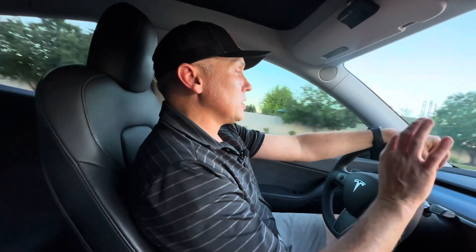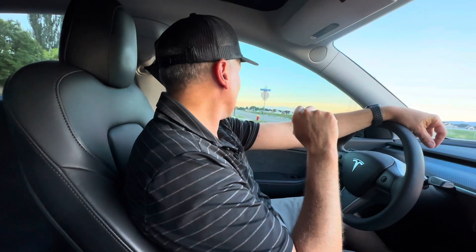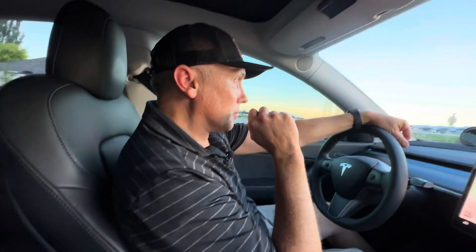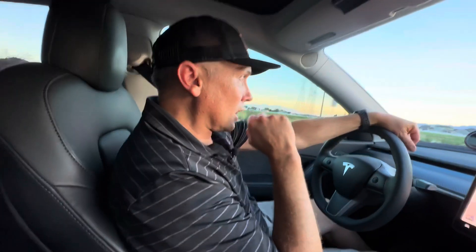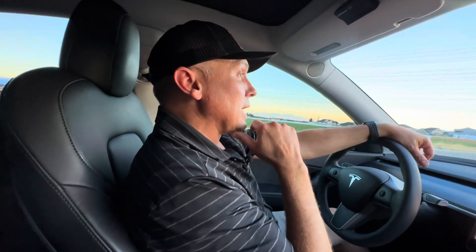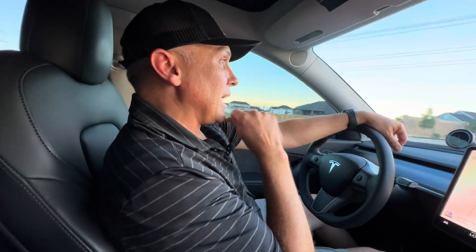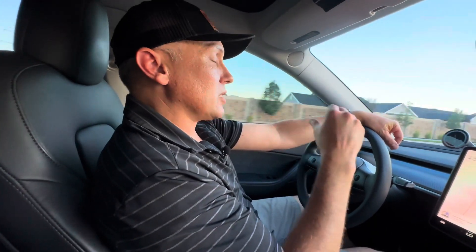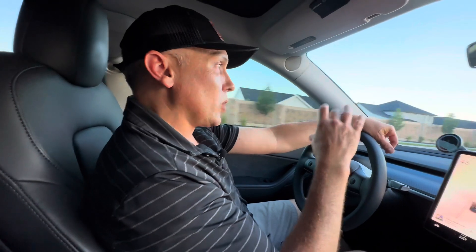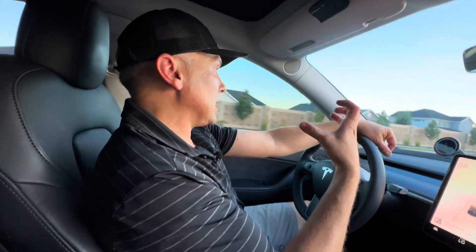All right, that was a little bit noticeable. I'm going to try again here from a complete stop, just getting up to the speed limit on this road. Yeah, there's a definite improvement. That lag I was trying to describe from 0 to 20, 0 to 25 — it's kind of been released, kind of been enhanced now. I think that's where it's getting the faster speed.